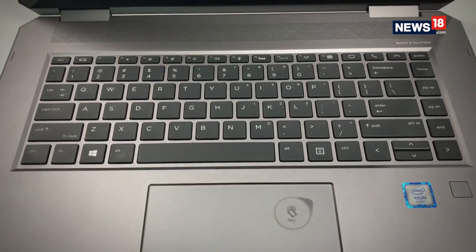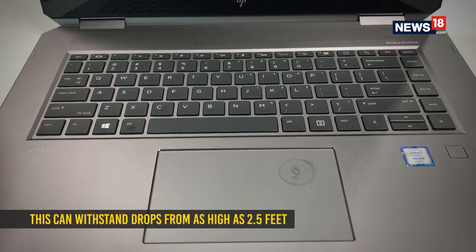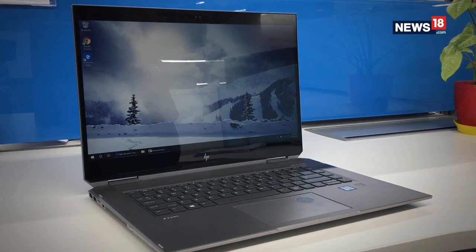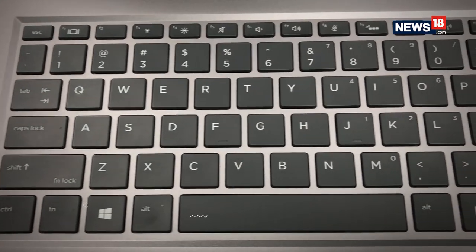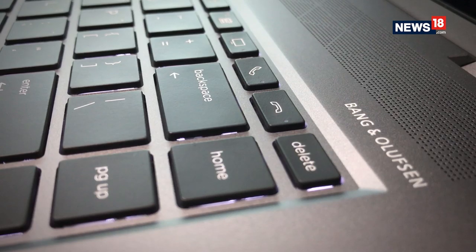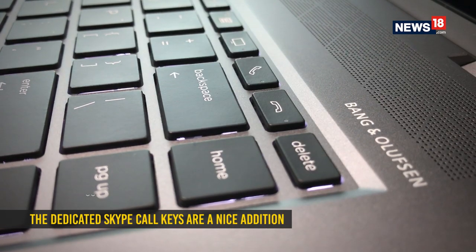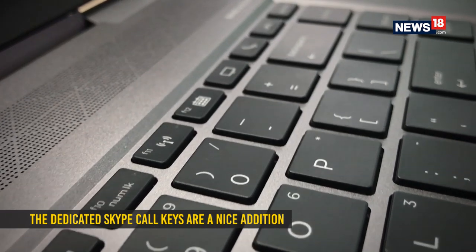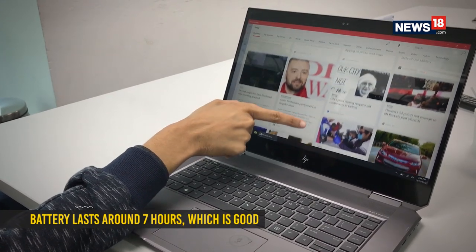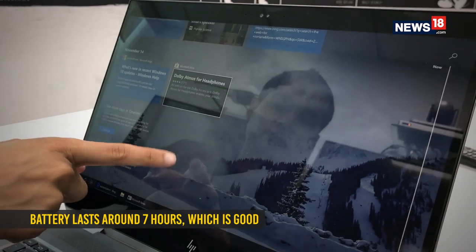We have often remarked that the keyboard layout on HP laptops is the closest we get to Apple MacBooks. Though that has slightly changed of late, the key size, distancing, and responsiveness still remain very good. Interesting to note are the dedicated keys for Skype calling, something that business users might find very relevant. Battery life is good too, and considering the sheer power that the ZBook Studio packs in, around 7 hours on a single charge is worth almost an entire day at work.